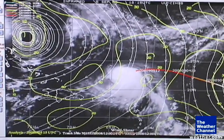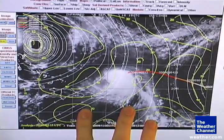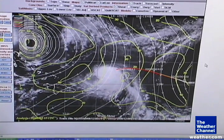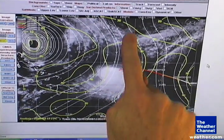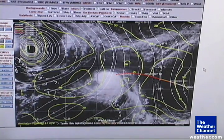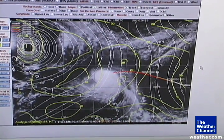Some of this northerly shear can be depicted on this map, courtesy of the University of Wisconsin-Madison at the Space Science and Engineering Center. This shows arrows pointing at some of the northerly shear that's been impacting Ike over the past 24 hours.